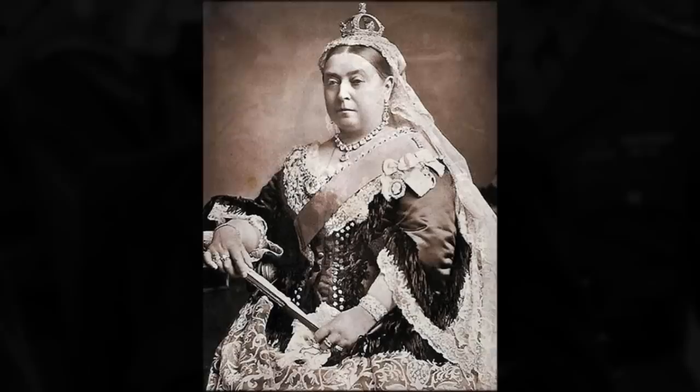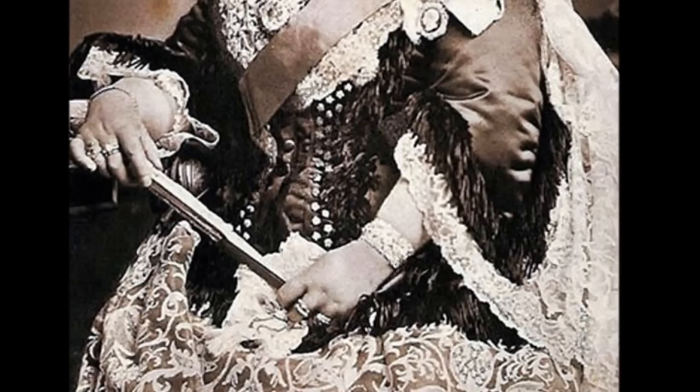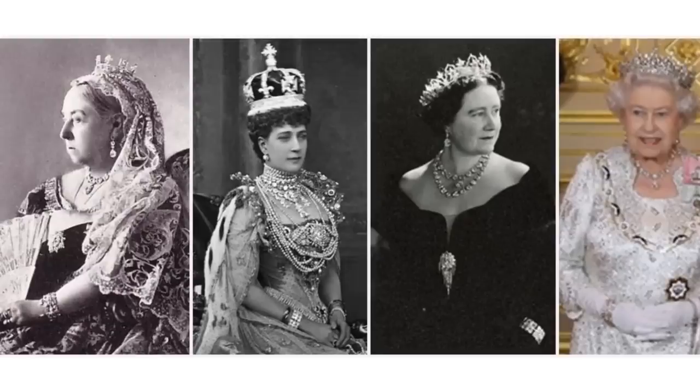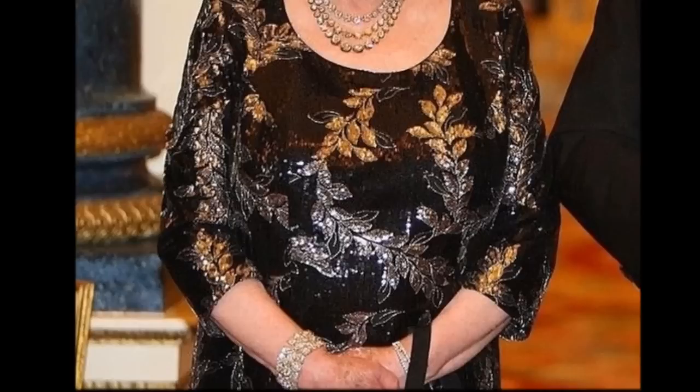Queen Victoria's Bracelet. Each of the five links of this bracelet contain nine diamonds of considerable size, surrounded by a diamond foliage setting. When in use and from afar, the larger diamonds are what truly stand out. This was made for Queen Victoria in 1838, and it was designated by her as an heirloom of the crown.